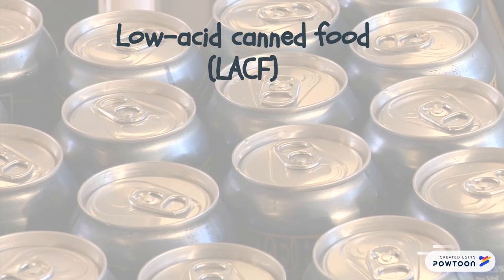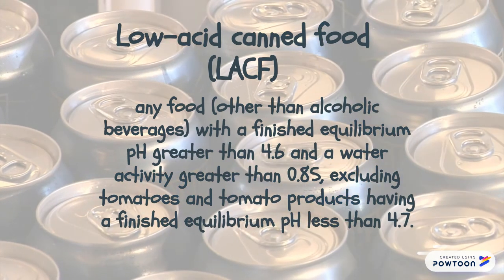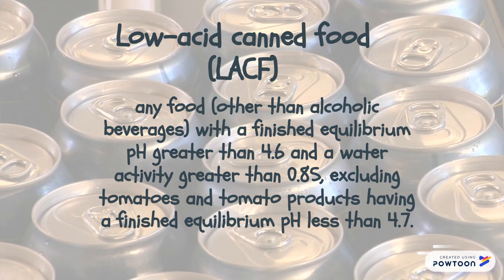A low-acid canned food is any food other than an alcoholic beverage with a finished equilibrium pH greater than 4.6 and a water activity greater than 0.85, excluding tomato and tomato products having a finished equilibrium pH less than 4.7.